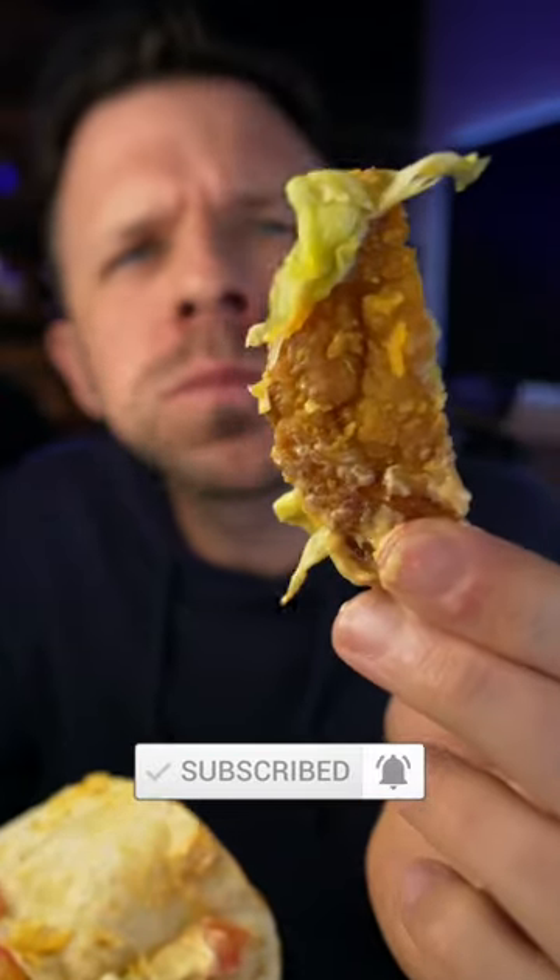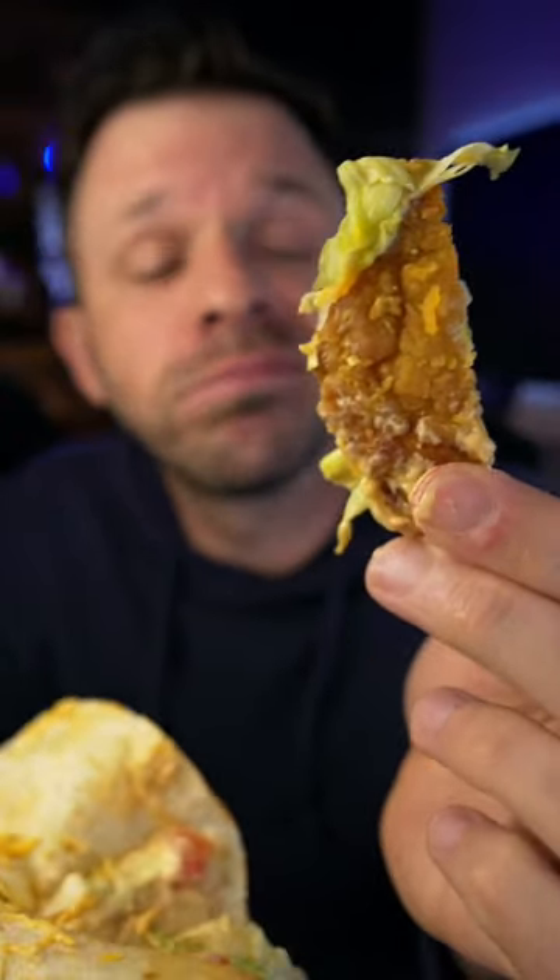It's fine. I like Taco Bell chicken, and I don't think the crispy chicken makes that much of a difference. It's fine. 74.